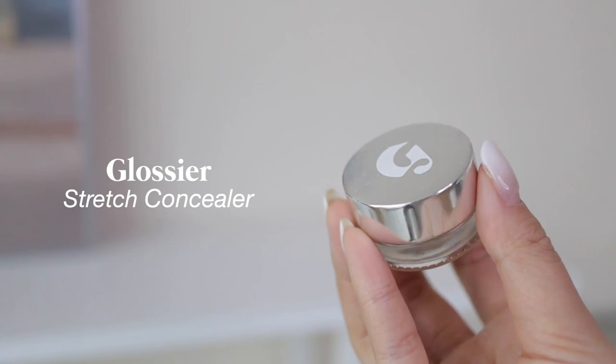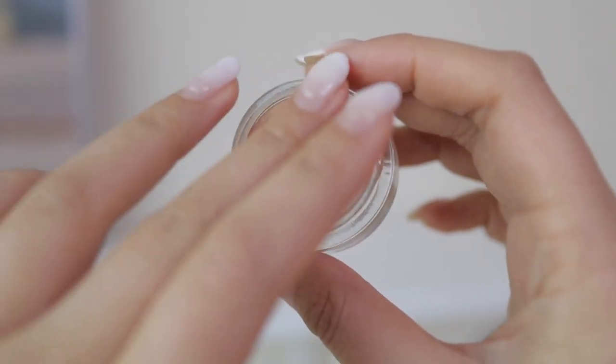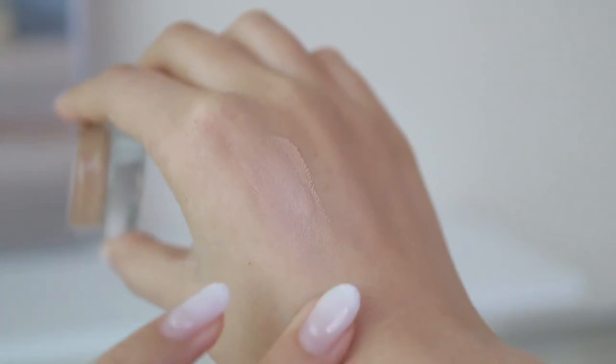The next concealer I use as a face concealer is the Glossier Stretch Concealer in shade G9. It's a lightweight pot concealer I use on the rest of my face for blemishes, redness, or hyperpigmentation. It's light coverage, which is perfect for days I don't want to wear a lot of makeup — which is honestly most days, especially when I'm not filming. I use it a lot on the sides of my face where I get rosacea — it helps even it out really nicely.